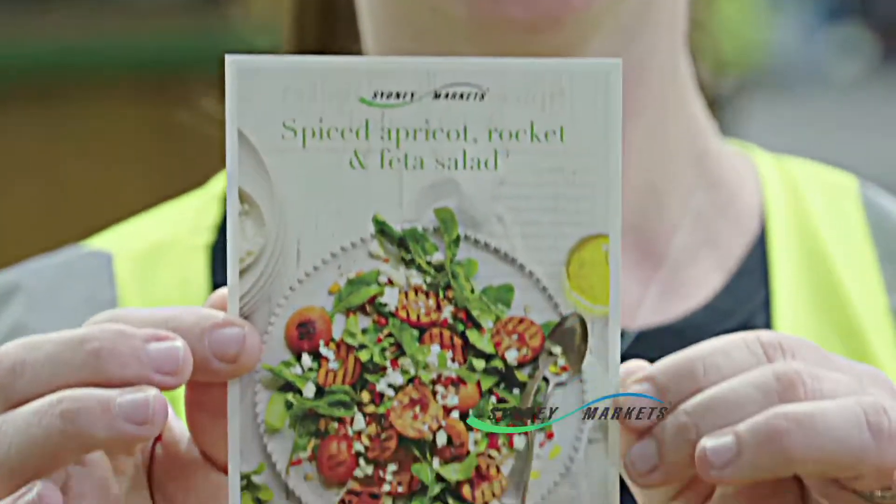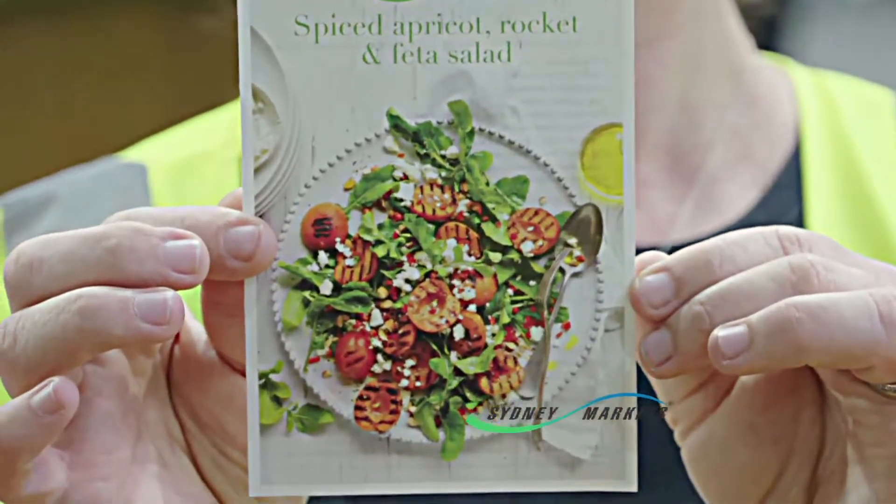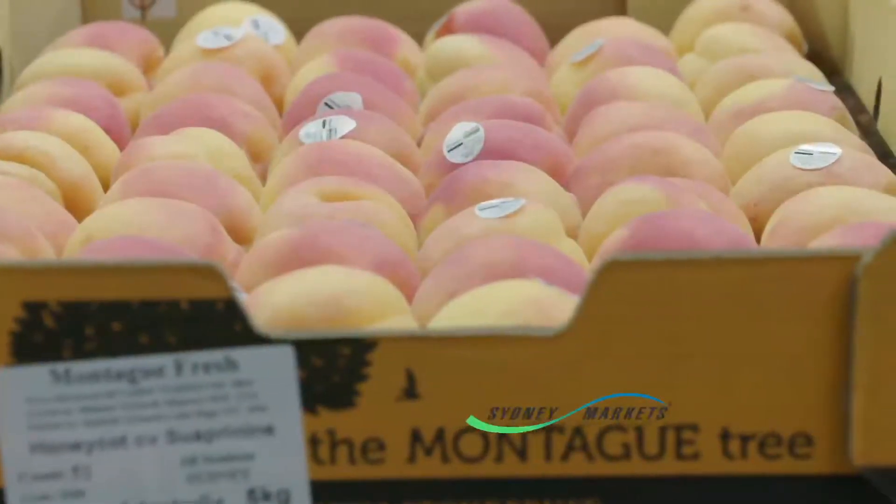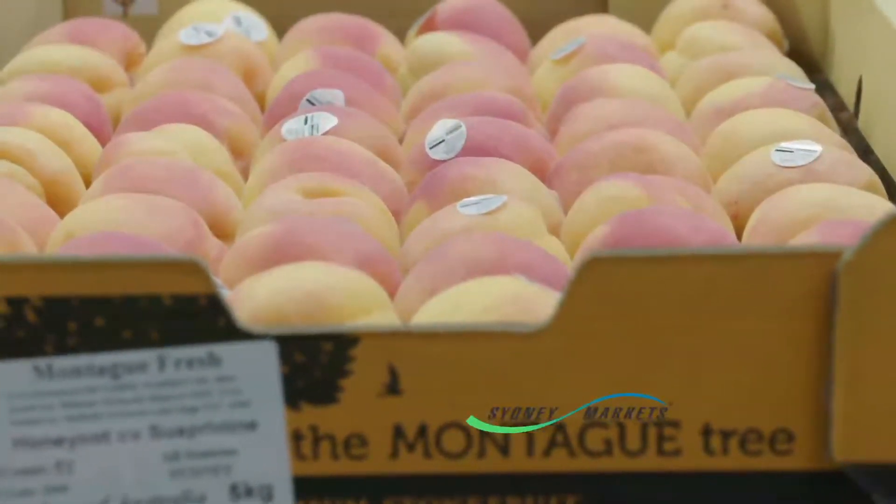This one here is the Spiced Apricot, Rocket and Feta Salad. It's a really nice combination of the peppery rocket, the saltiness of the feta, and the beautiful fresh flavours coming out of that beautiful apricot that we're looking at now. You can have it with a barbie, which is the Australian way.